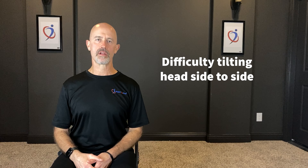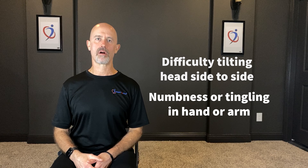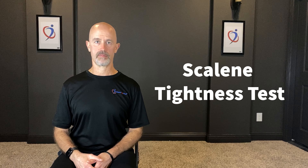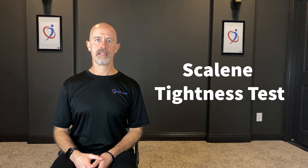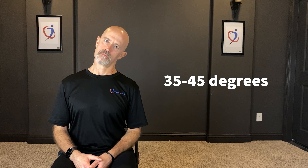If you have difficulty tilting your head side to side, or if you have numbness or tingling in your arms or hands, you may have tight scalene muscles. The test for it is simply: can you tilt your head 45 degrees to either side? If you can't, or if it's really tight or painful when you do it, you have tight scalene muscles.